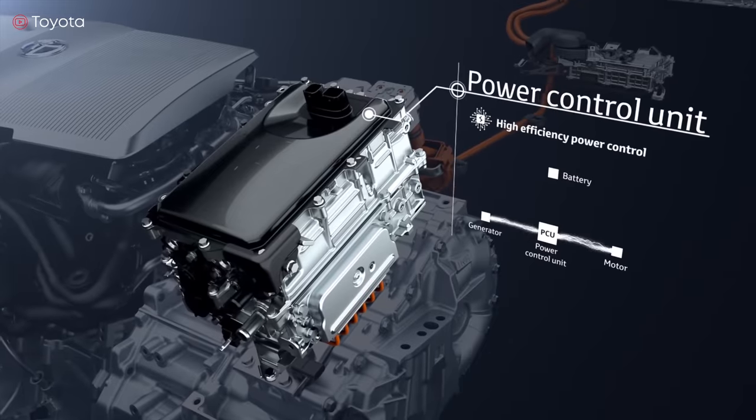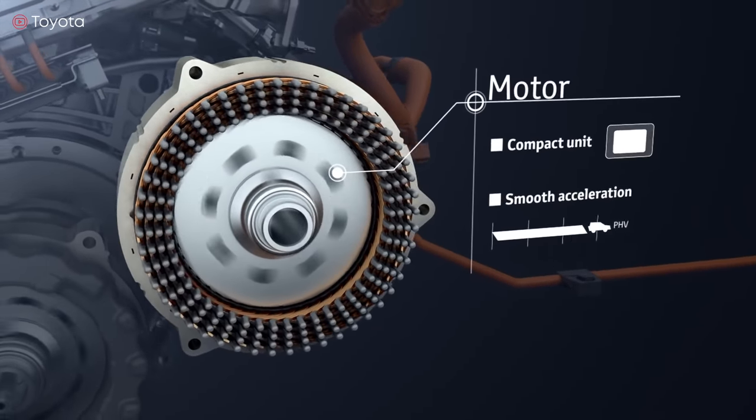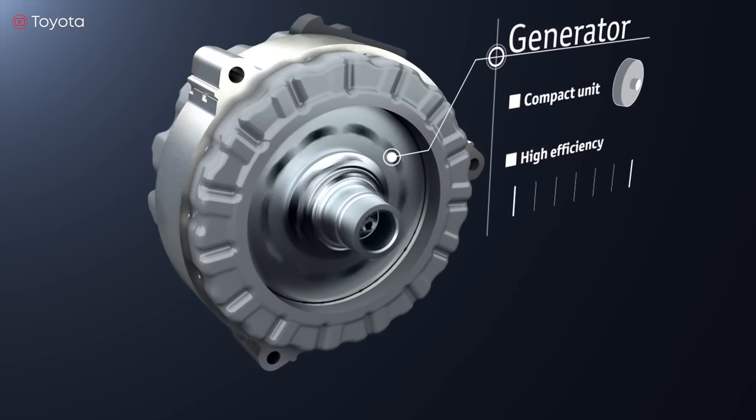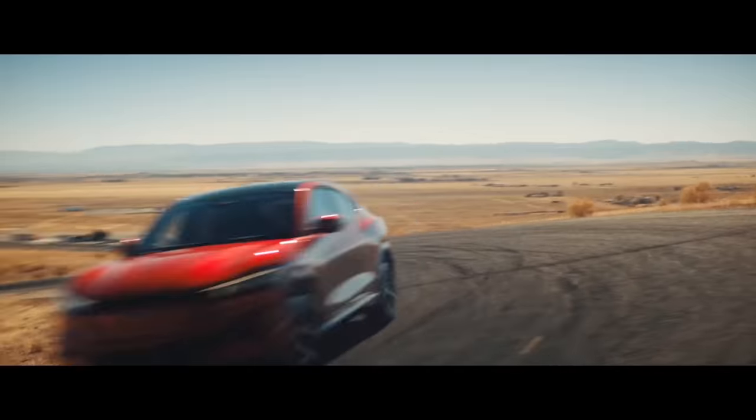Like the hybrid, the PHEV also uses regenerative braking to save fuel. Some people make the mistake of calling a plug-in hybrid a hybrid, but that's not entirely correct. If you can plug your hybrid in and fill it up, it's a plug-in hybrid. Let's talk about the fully electric, or battery electric vehicle, known as the BEV.